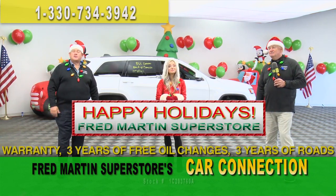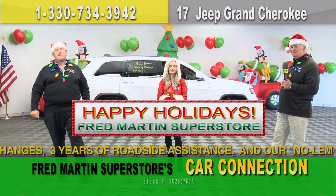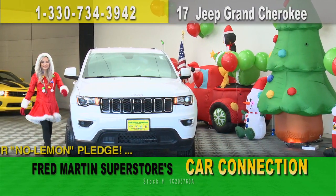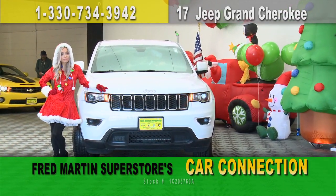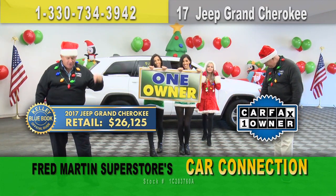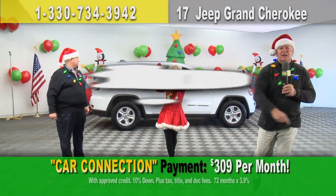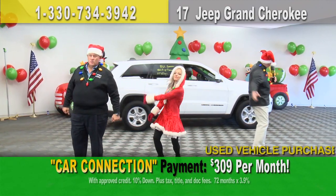We've got a great show planned for you today — stick around. We hope your holidays are amazing. Be safe. We're going to show you some great cars. It's a 2017 Jeep Grand Cherokee — it's been through the shop, one-owner vehicle, 3.6-liter Laredo package. Kelly Blue Book price: $26,125. Chop that price! That's way too high for a beautiful snow-ready vehicle like that. $22,000 gets it done — put it in your driveway today, only $309 a month.